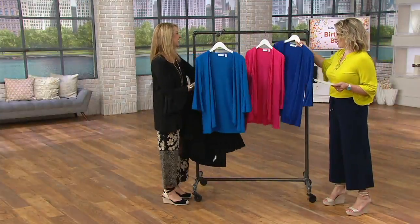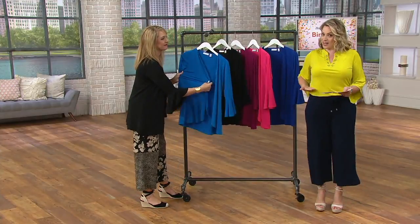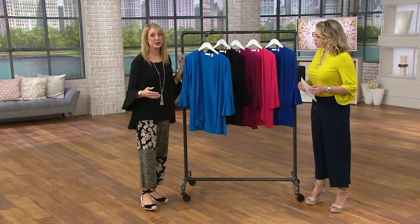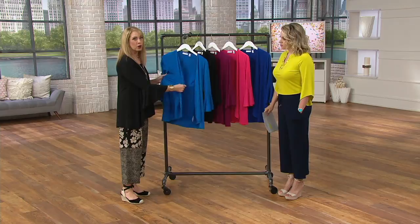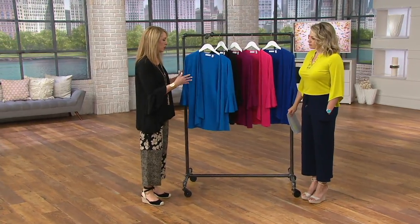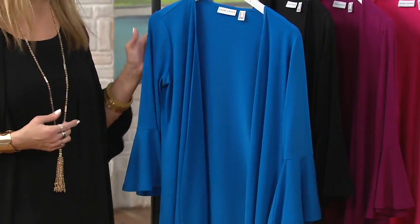This is a lot of liquid knit — a seasonless cardigan that doesn't have buttons, cascades open, and has a beautiful bell sleeve. This is Susan's Everyday collection, focused on pieces in amazing fabrics that are comfortable, totally wearable, and easy to incorporate into your everyday wardrobe. Liquid knit is a workhorse — something you'll have season after season and year after year, with a beautiful drape and amazing colors.